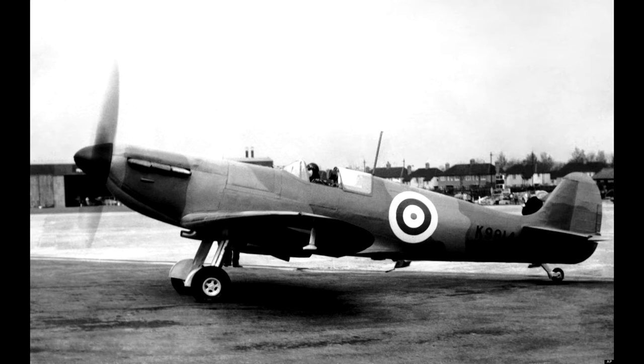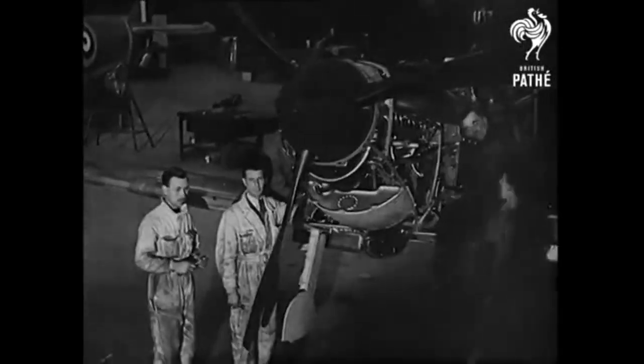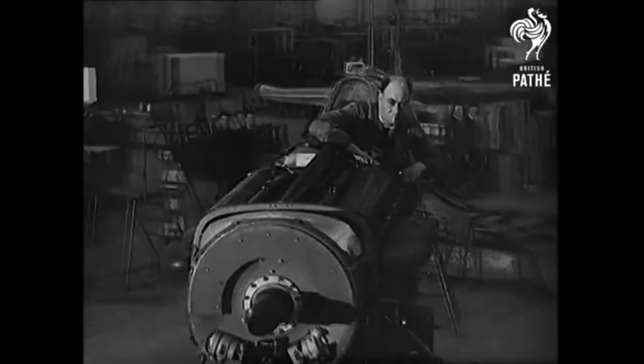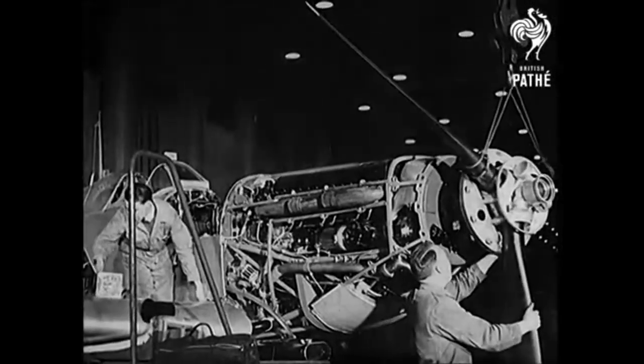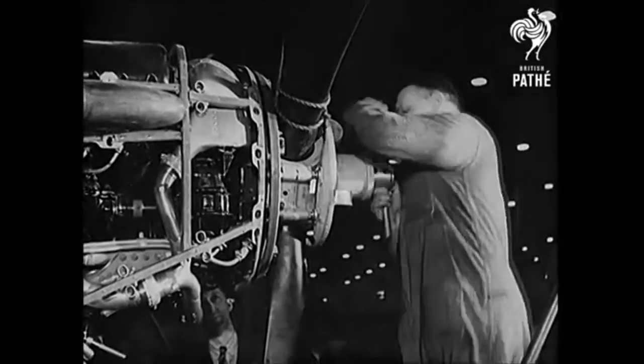The Spitfire is a British fighter used by the RAF and other allied nations. It was in factory production from 1938 to 1948, with 20,351 units built, of which there are only 54 that are still airworthy.